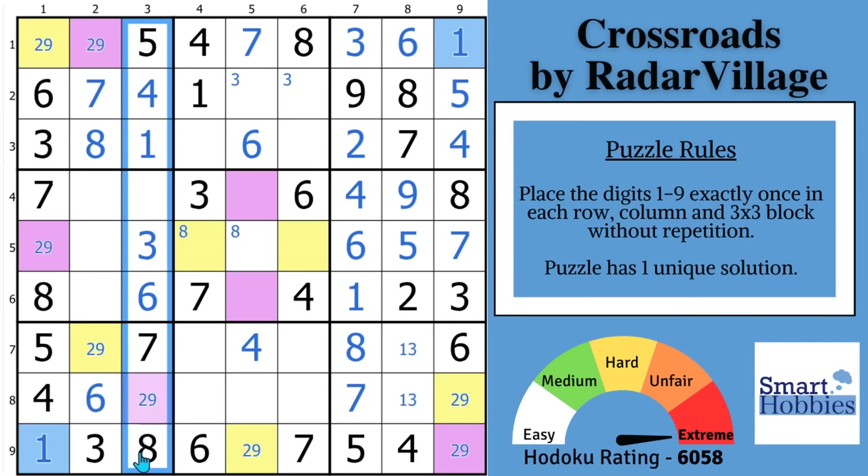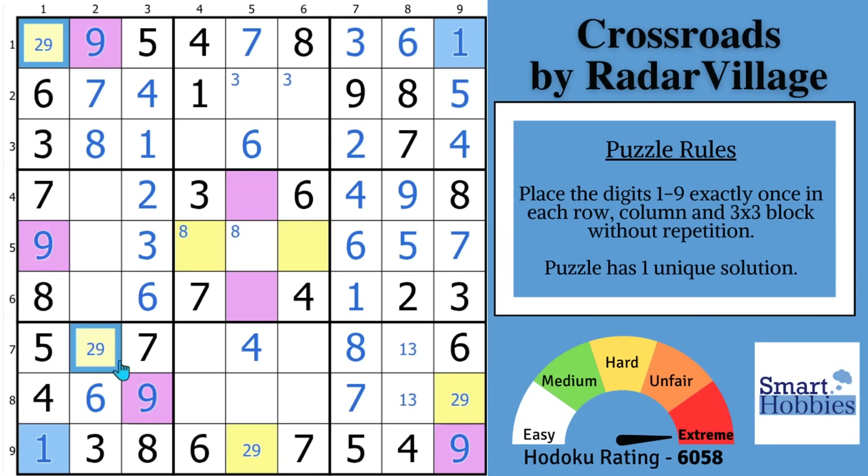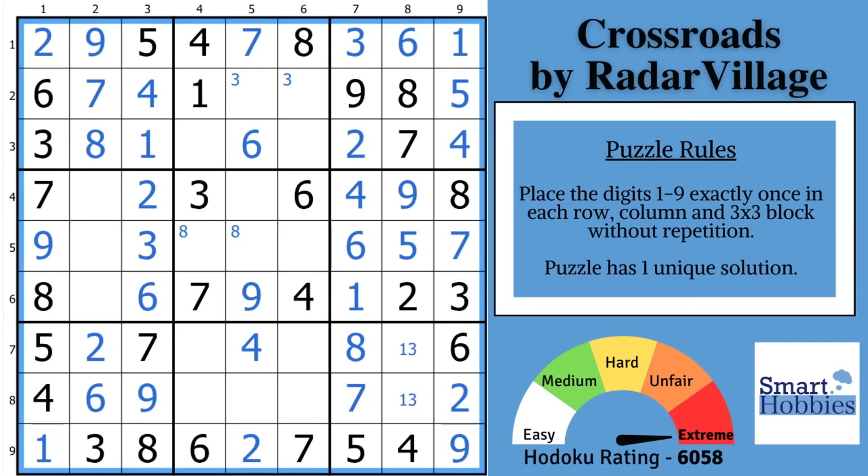Looking at column three: you have one, three, four, five, six, seven, eight filled out — you just need a two or a nine. The nine is right there, so this has to be your two and this has to be your nine. Now we know all the purple digits are nines, so solve them all for nines, which means all the yellows have to be twos. Let's remove our colors since we've solved pretty much all the colored marks and see how much further we can get.